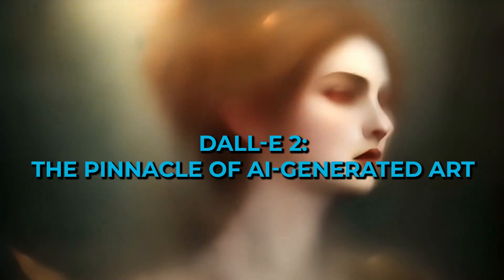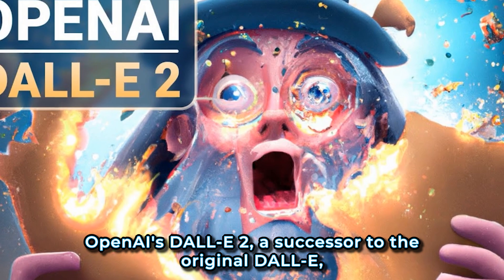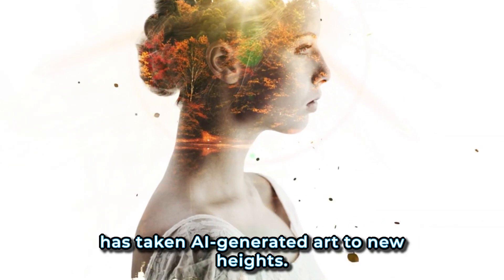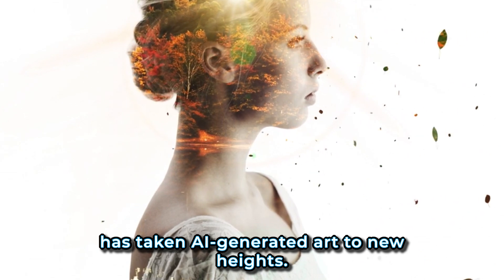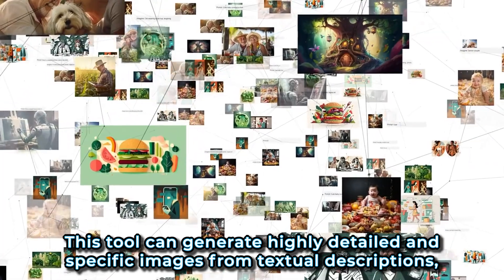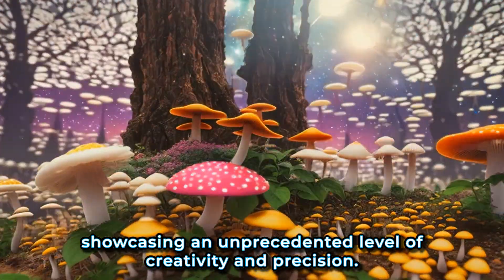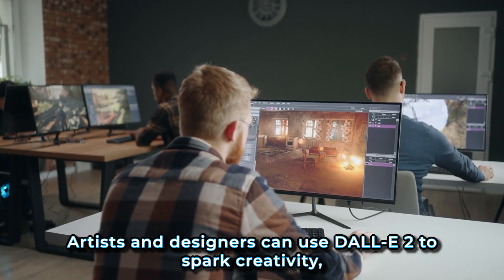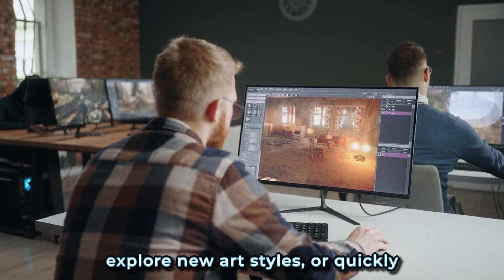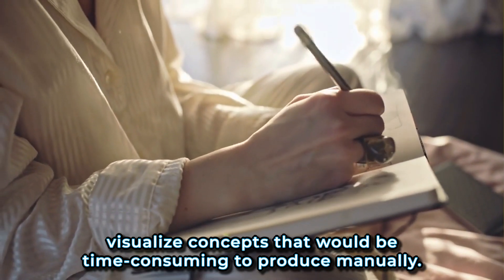2. DALL-E 2: The pinnacle of AI-generated art. OpenAI's DALL-E 2, a successor to the original DALL-E, has taken AI-generated art to new heights. This tool can generate highly detailed and specific images from textual descriptions, showcasing an unprecedented level of creativity and precision. Artists and designers can use DALL-E 2 to spark creativity, explore new art styles, or quickly visualize concepts that would be time-consuming to produce manually.